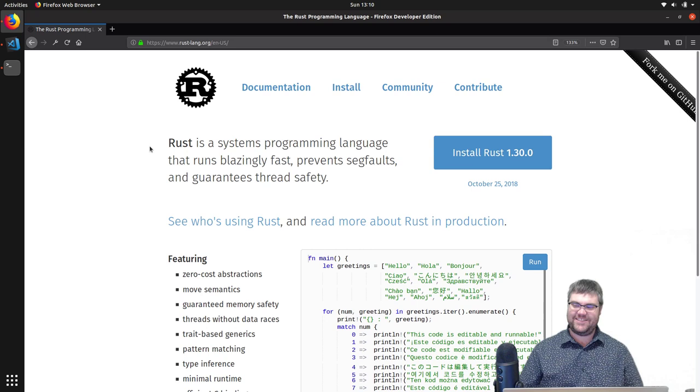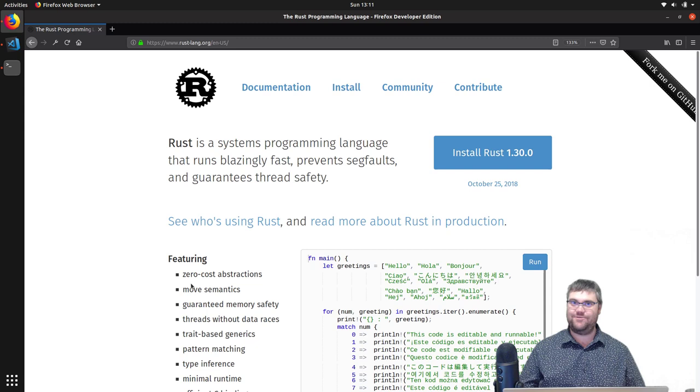Just to finish up about garbage collection: Rust actually doesn't do either of those. Instead, it garbage collects right when it needs to — not before or after — and the compiler takes care of that for us. So we kind of get the best of both worlds here.